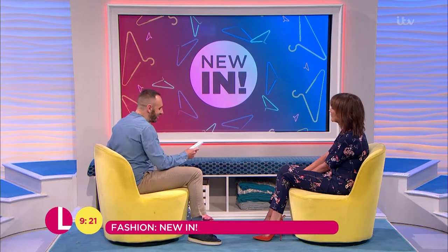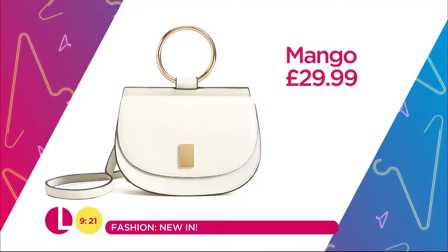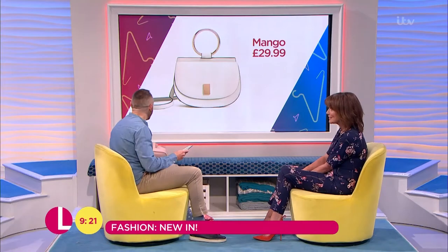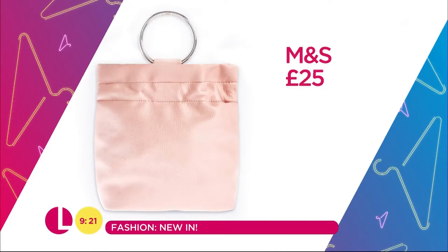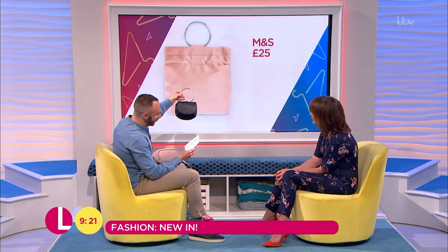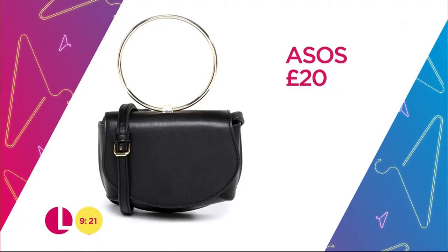Finishing up with the bags. We've got this one here from Mango at £29.99 — that looks a lot more expensive. Well, Chloe did it, so everyone's doing it. This one here as well from Marks & Spencer — £25, just a little ring there. And finishing up with this one from ASOS, coming in at £20. Loving it — it's a big designer look. Brilliant.